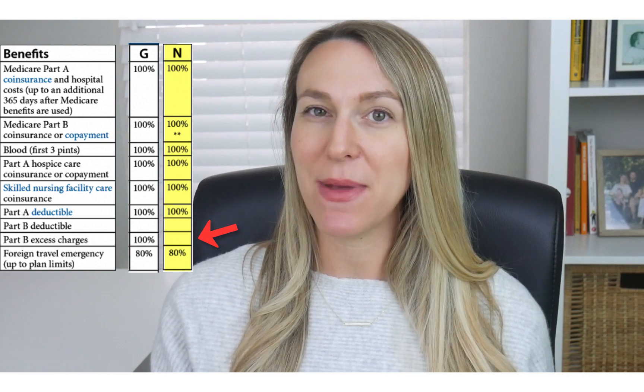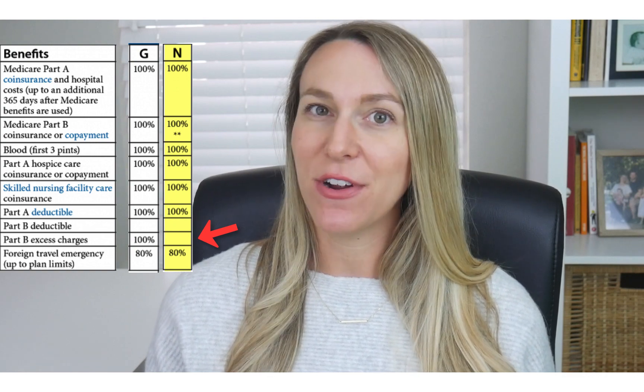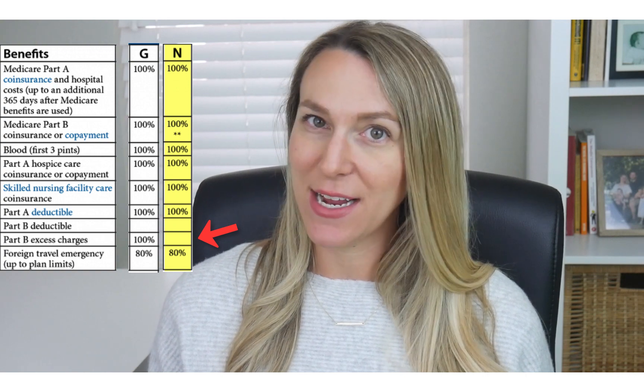If a doctor accepts Medicare assignment, they would never bill you any excess charges. However, if you see a Medicare doctor who does not accept Medicare assignment...